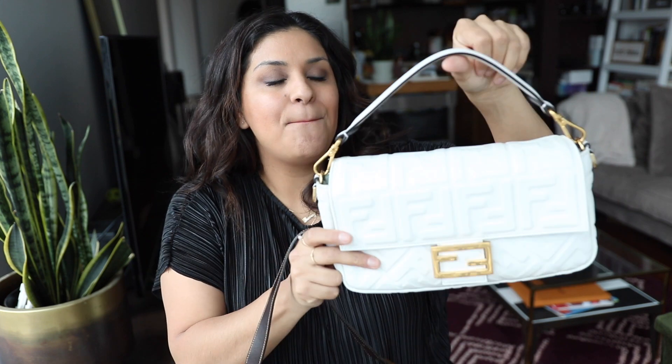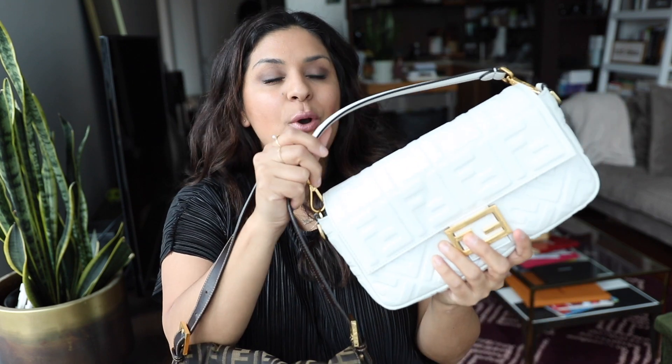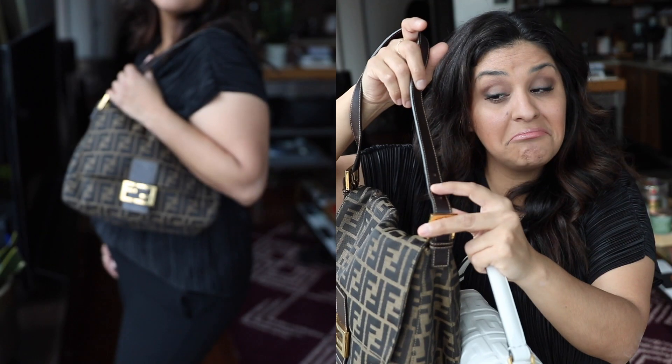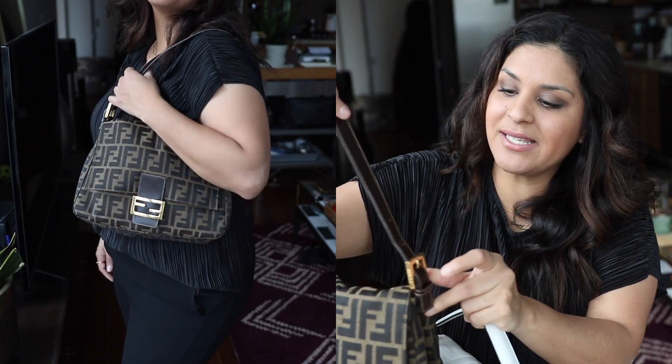I do have the Fendi Baguette in a gorgeous white color, which is great to hold in the crook of your arm. But the strap drop on that one is so short it could never go all the way over my shoulder. The strap drop on the Mama Baguette is literally perfect and it's also adjustable. I still love the white one, but it didn't make my list this year — it's a harder bag to wear because it's white.